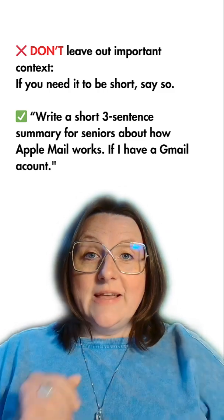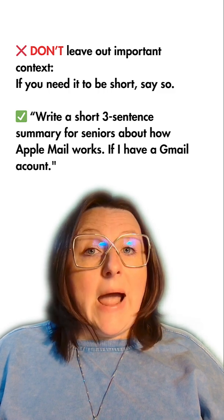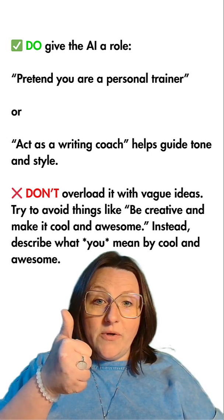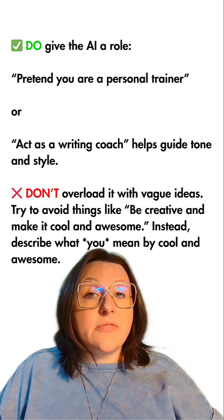Don't leave out important context. For example: 'Write a short three-sentence summary for seniors about how Apple Mail works if I have a Gmail account.' Do give the AI a role — 'Pretend you are a personal trainer' or 'Act as a writing coach' helps guide the tone and style.